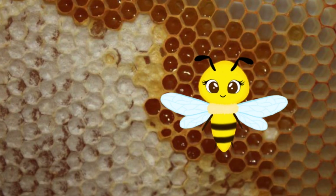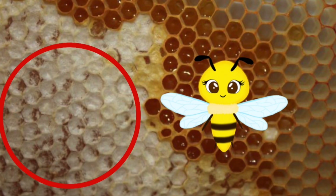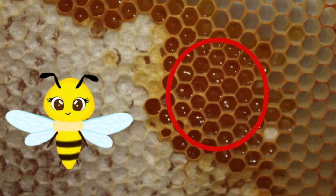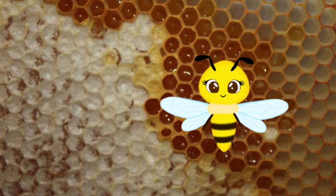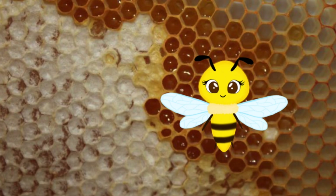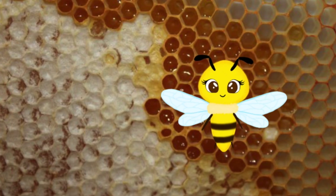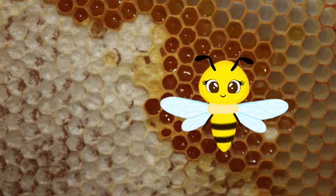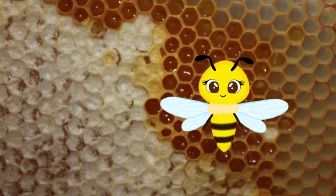Now, up here we have the honey stores. Here is what capped honey looks like. This is the honey that is harvested by the beekeeper. And here is uncapped honey. And over here are empty honeycomb cells. Us honeybees make honey by collecting nectar from flowers and placing it inside a honeycomb cell. Over a couple of days, us honeybees will fan the nectar with our wings. Over time, the water will slowly disappear from the nectar. When most of the water is gone, we seal off that honeycomb cell with a white wax and it becomes honey.